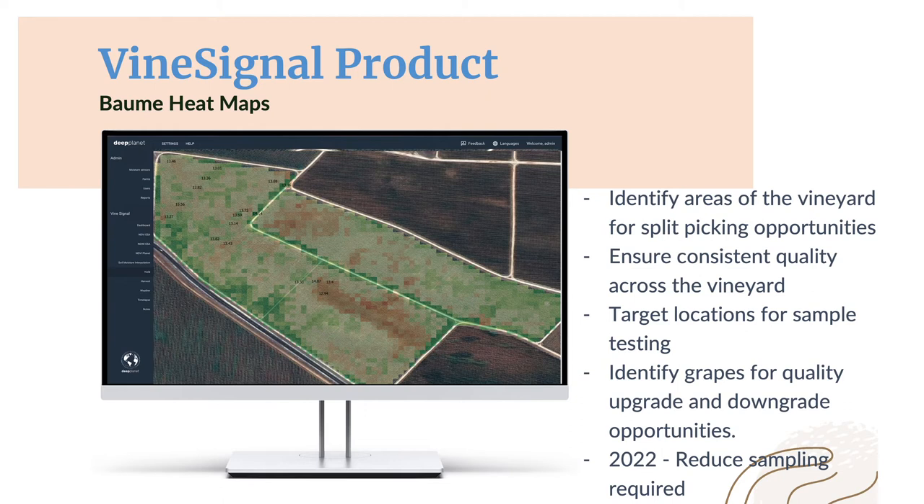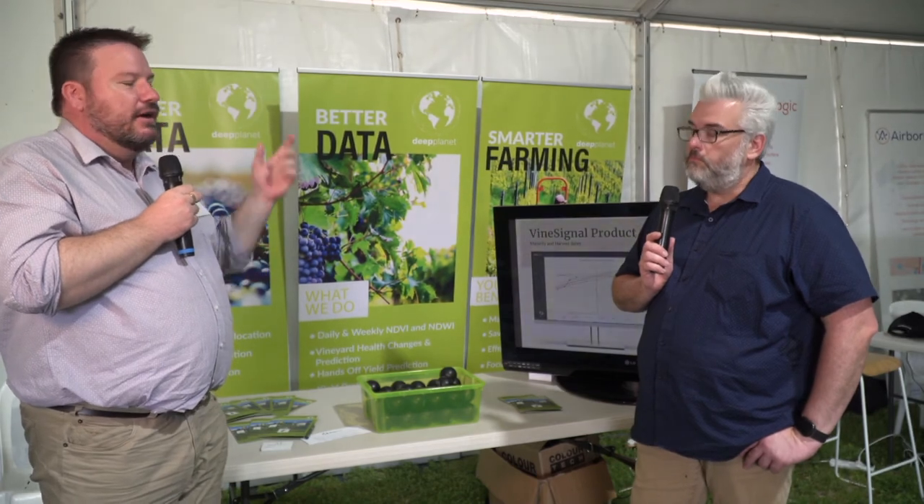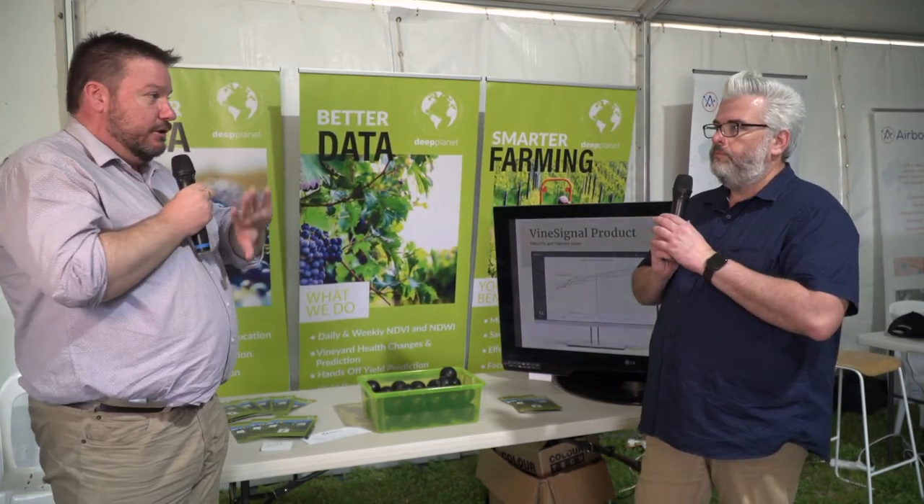They estimated up to $55 per tonne, largely in logistics costs, as the ROI — in terms of not having futile transport and reducing sampling. The yield prediction is completely hands-off. The maturity prediction needs some initial samples at the start of the season just to calibrate it. They're saving quite a lot of money, and it brought winemakers into a data-based decision on where the variability is, and whether they can split-pick the block.